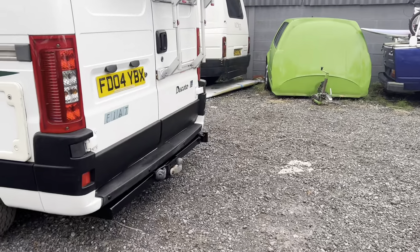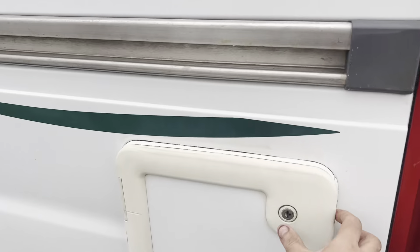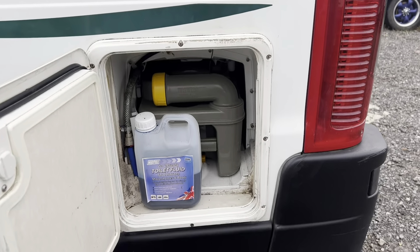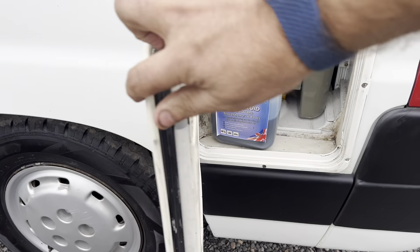We've got a tow bar with single socket electrics. Of course we've got the Fiamma cassette toilet. Everything's working and it's presentable. It is a bit tricky to open — there we go. The last owner's left you some blue chemicals as well.